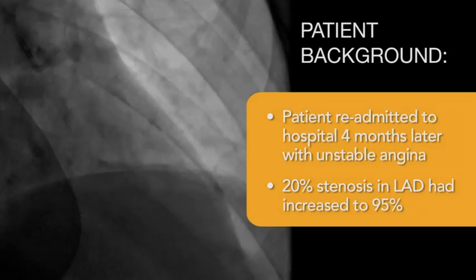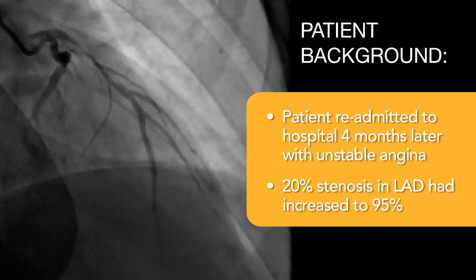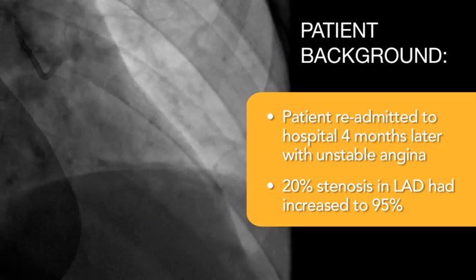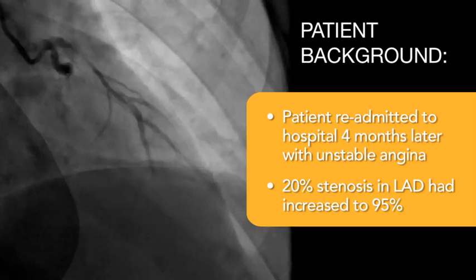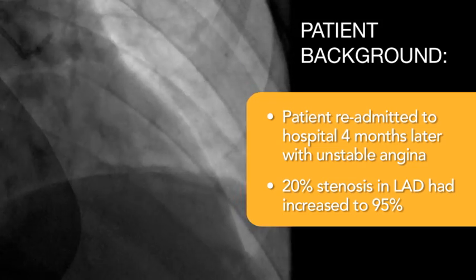He gets discharged on the usual cocktail of dual antiplatelet therapy, cholesterol-lowering drugs, etc. About four to five months later, that mild severity lesion in the LAD had evidently progressed, and he was readmitted to the hospital through the emergency room with unstable angina. That minimal lesion in the left anterior descending artery had gone from a 20–25% stenosis to a 95% stenosis in just that short period of time.